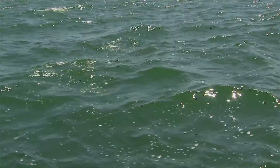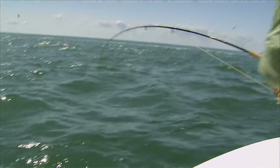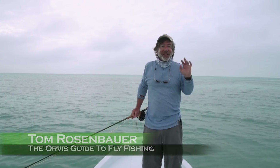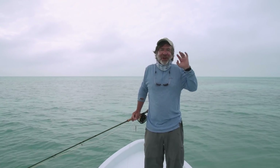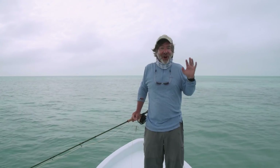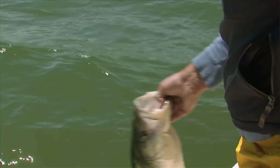Nothing is more exhilarating than offshore and nearshore fly fishing. I love it. Being out of sight of land, big fish in open water — sometimes it's intimidating, but no form of fly fishing is more physical and more exciting than offshore and nearshore fly fishing. Join us.